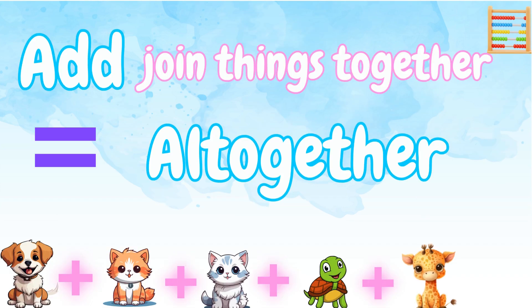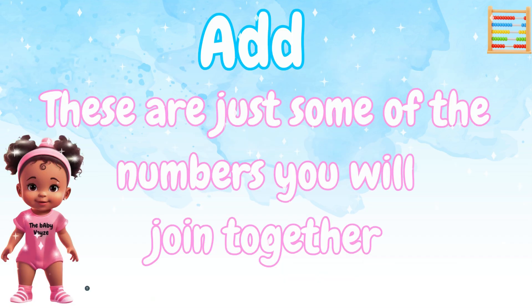We just learned how to add. Remember, add means join things together. We just joined our animal friends, and equal is the number when we put it all together. These are just some of the numbers that you will join together.